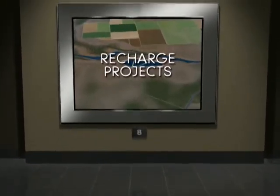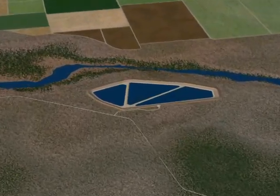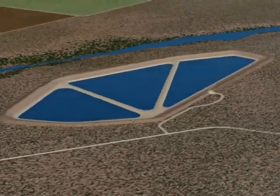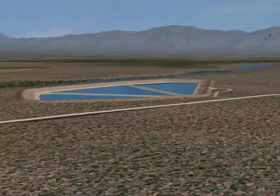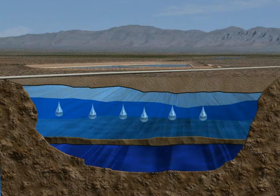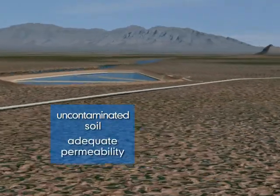Our next stop, Station 8, provides some fascinating information on CAP's recharge program. In 1996, Central Arizona Project began recharging water in an effort to increase the reliability of long-term water supplies. The recharging process involves systematically flooding a site and allowing water to percolate down through the soil, replenishing underground aquifers. This recharged water may then be pumped out and used at a later date. There are a number of issues involved in identifying an appropriate underground storage site, and CAP evaluates each site thoroughly before making a selection.